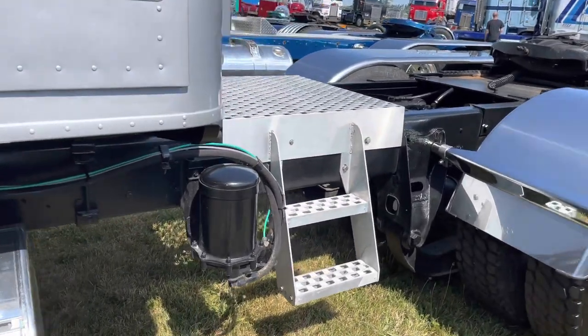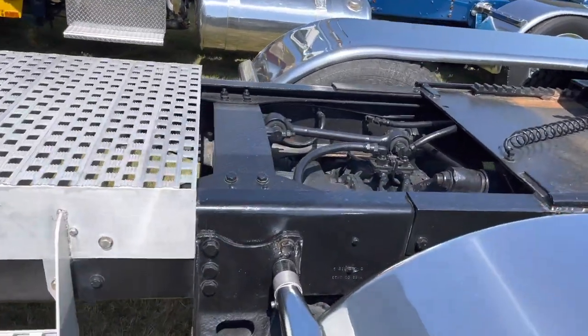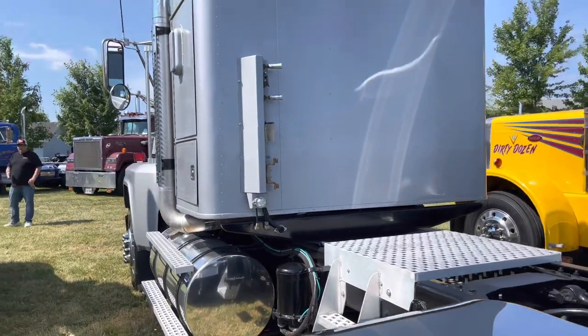Everything on it works, but it just gets used as a toy basically now to haul my toy hauler around. Just something fun to have — basically go get ice cream with.